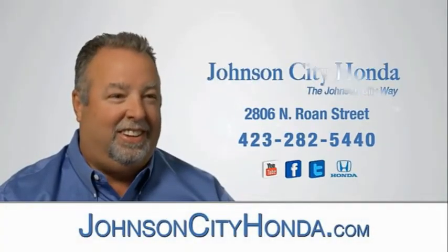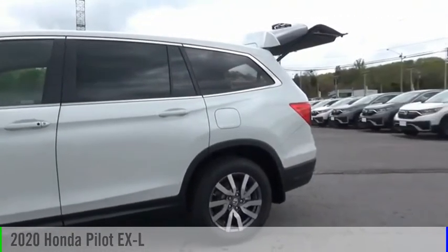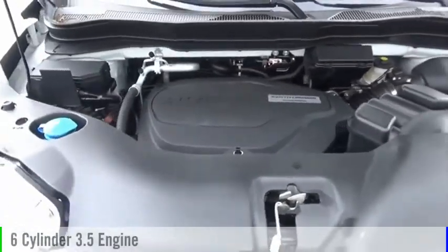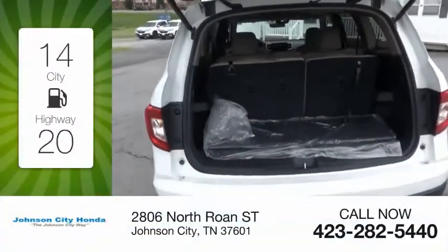Johnson City Honda — looking for the right vehicle? Check out the 2020 Pilot. This vehicle is powered by an all-wheel drive six-cylinder 3.5 liter engine and comes with an automatic transmission. Great fuel efficiency saves you money by requiring fewer trips to the gas station.